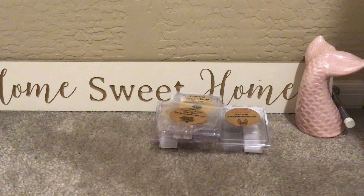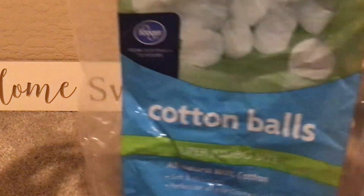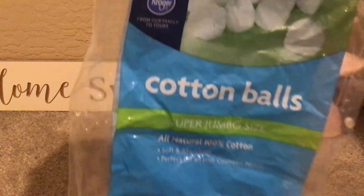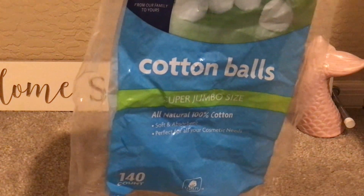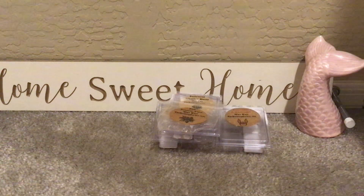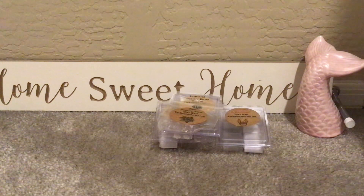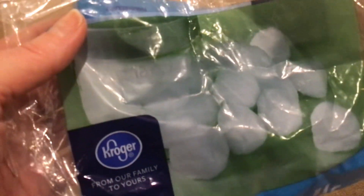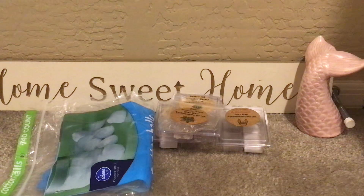Now onto the other empties. Some cotton balls from our chain grocery store here, which is Fry's — so this is the Kroger brand. These are super jumbo size, 140 count. I think these are like two bucks. Not the cheapest deal because I feel like the ones from Walmart you get 200 for two bucks, but I like these a lot. They are super thick and absorbent, and they do what they're supposed to do.